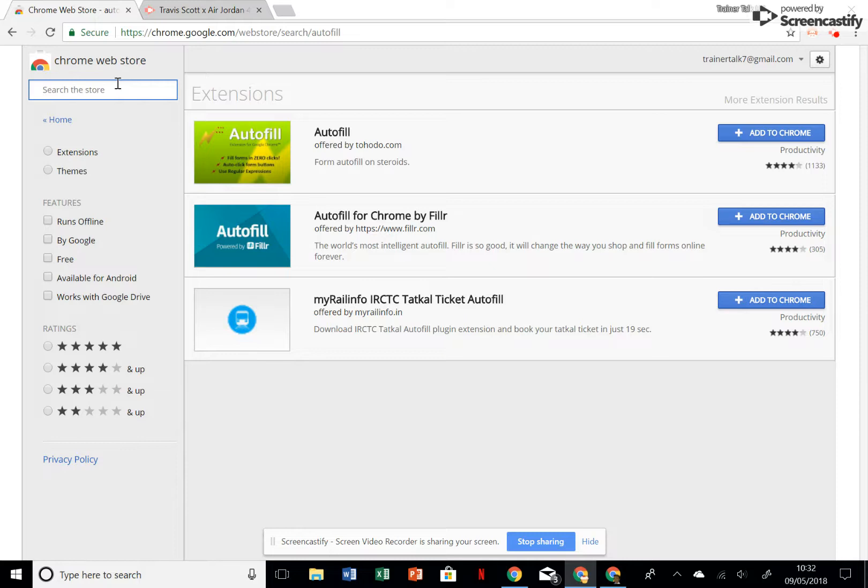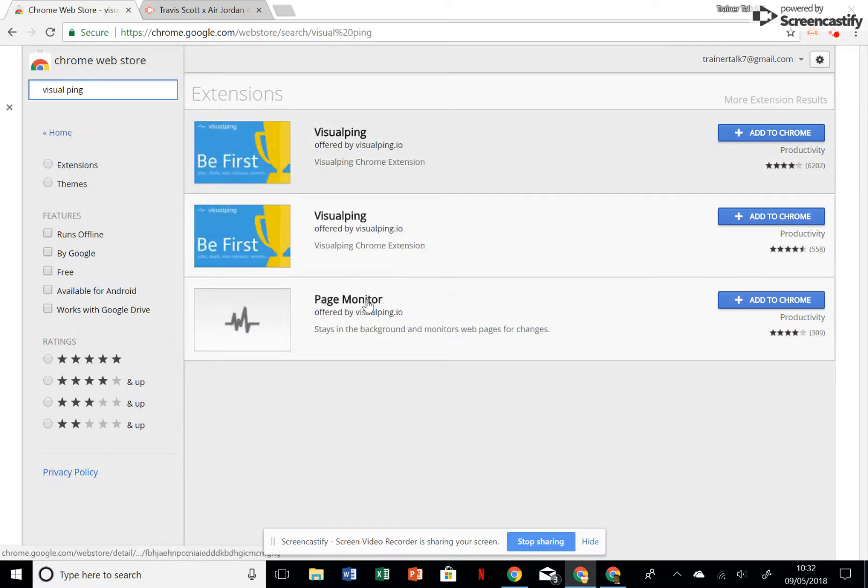I've been getting the most questions about my visual ping, which lets you monitor website activity. It's this bottom one here called Page Monitor — that's the one I use. It'll email you if there's any change on a page.